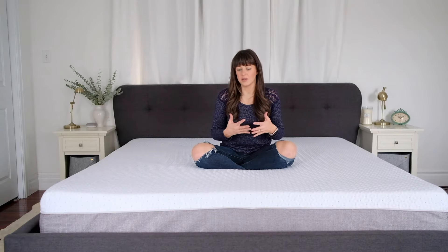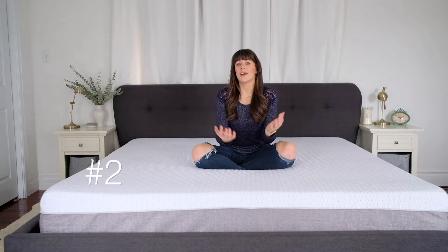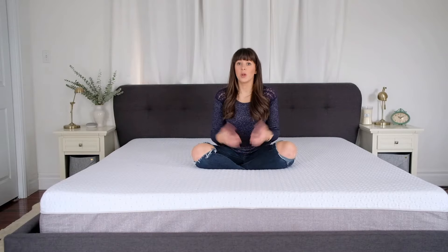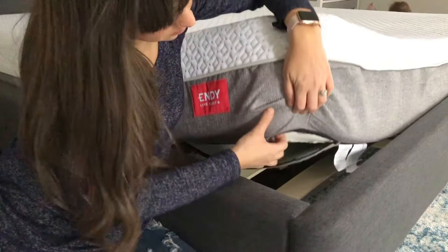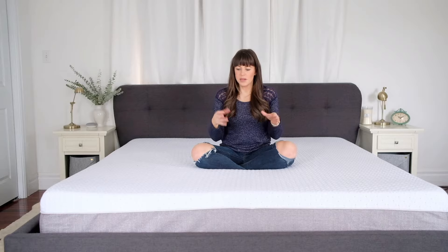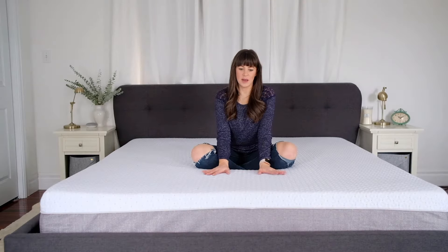Another amazing point about this mattress is the fact that the cover is removable and machine washable. When you have kids, that feature is so amazing. There's either going to be the flu, wetting the bed, or spilling apple juice — and we've got it covered because we're able to remove the whole portion of the mattress that anything would spill on.